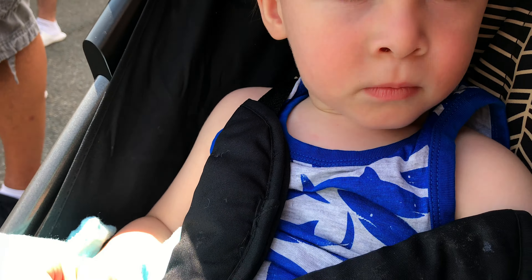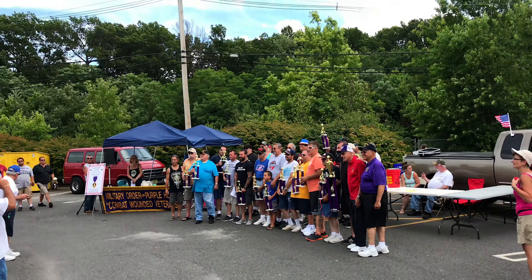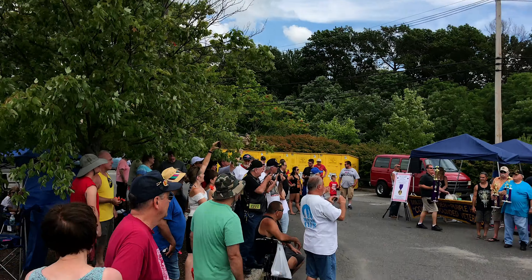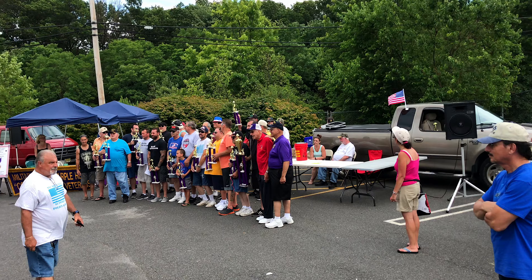How you doing, buddy? You liking it? All the winners are here — you'll see a lot of these pictures up there. A lot of guys coming. Got another big trophy coming up. Go right in the front, buddy — you got the big trophy.